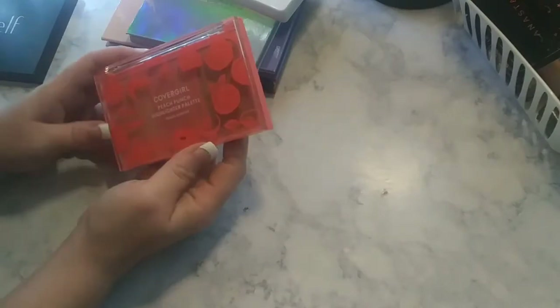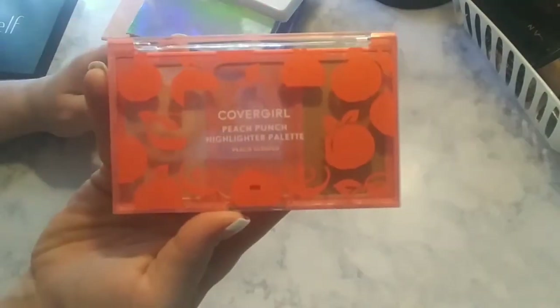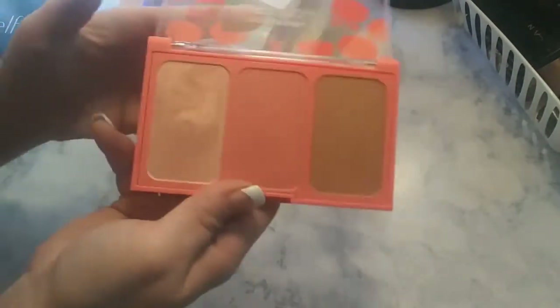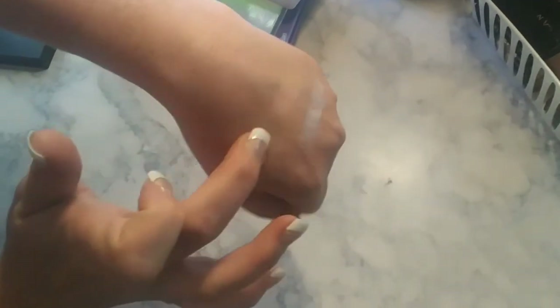I was going to wait to show this because I'm going to show it in my gloss palettes video, but I picked this up recently. It's new by CoverGirl — the Peach Punch. I'm just going to show the highlighter for now, but this has been my go-to highlighter lately. It's a little blush, contour, and highlight palette — $9.88 at Walmart. This packs a punch, and it's very subtle but very pretty.